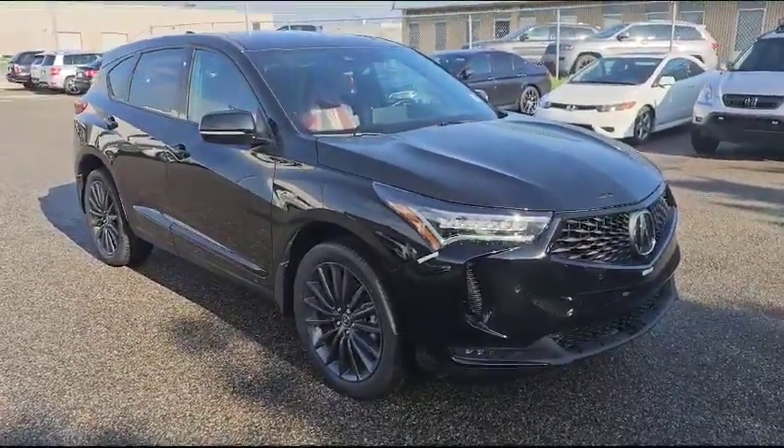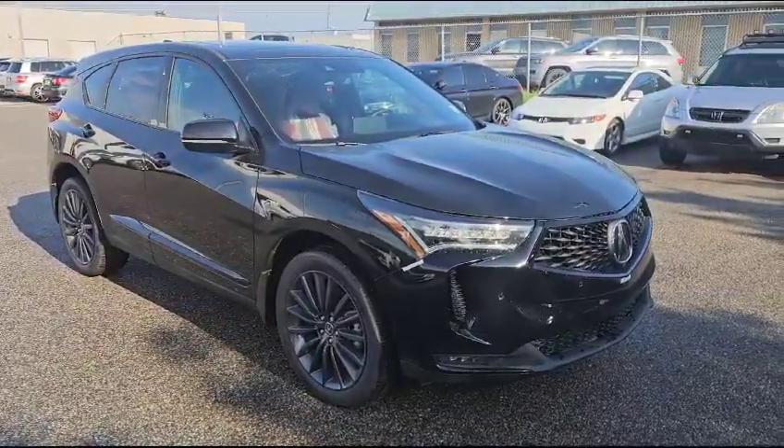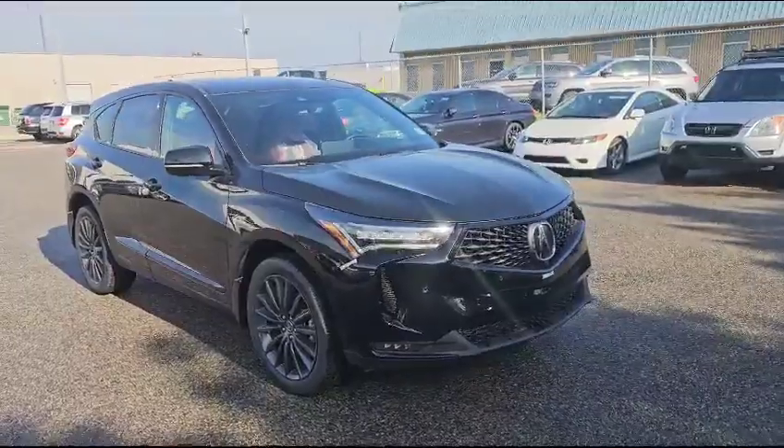Hello Ritesh, this is your next son here with Selfview Acura. Thank you for your inquiry for this 2023 Acura RDX Platinum A-Spec. I'm going to do a quick walk-around video on it and show some options.